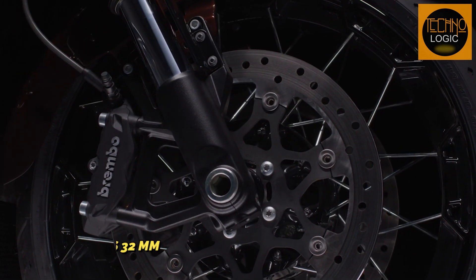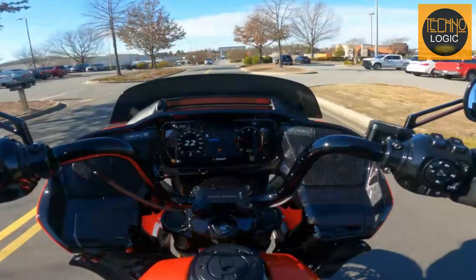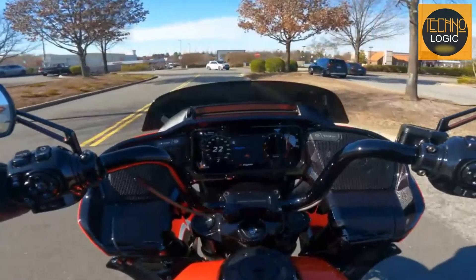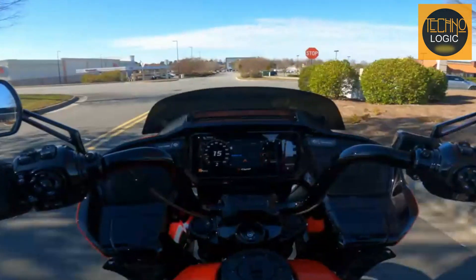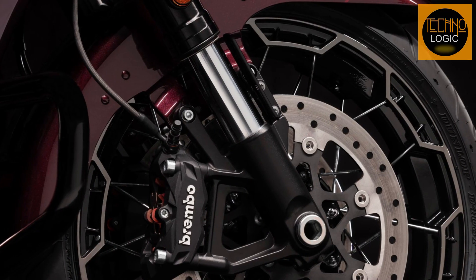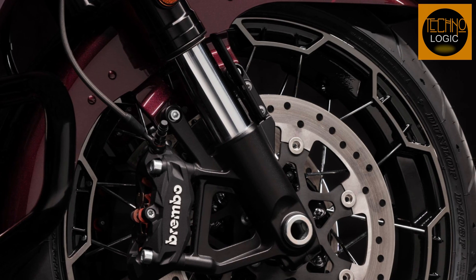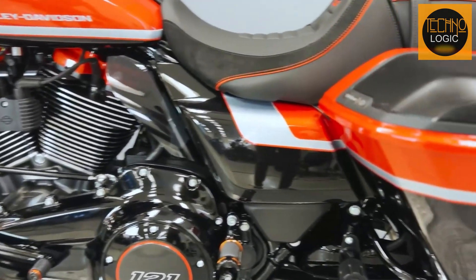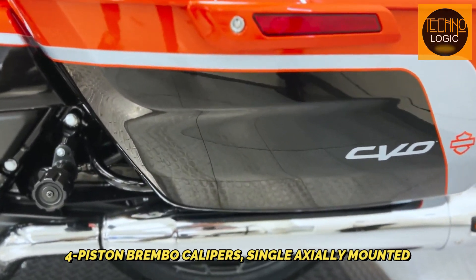The front brakes feature dual radially mounted four-piston Brembo calipers, each measuring 32 millimeters, paired with dual floating rotors that gracefully adjust to your braking rhythm.